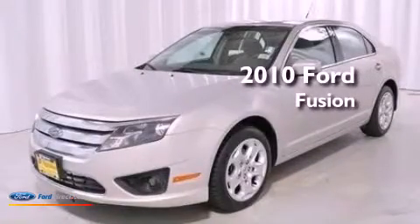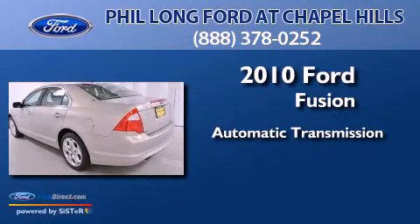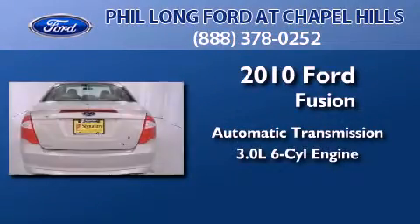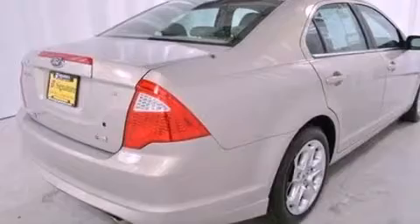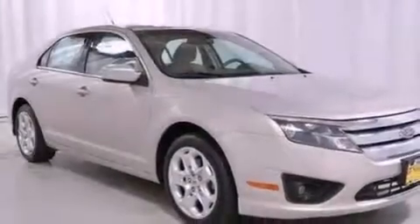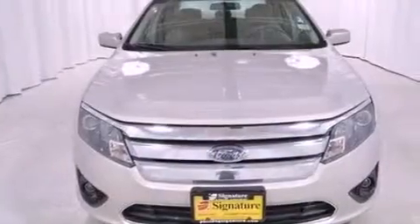This is a 2010 Ford Fusion. This four-door sedan has an automatic transmission and a 3.0-liter V6. Its top features include a double wishbone independent front suspension, traction control and stability control systems, and 100% commercial-free Sirius satellite radio.